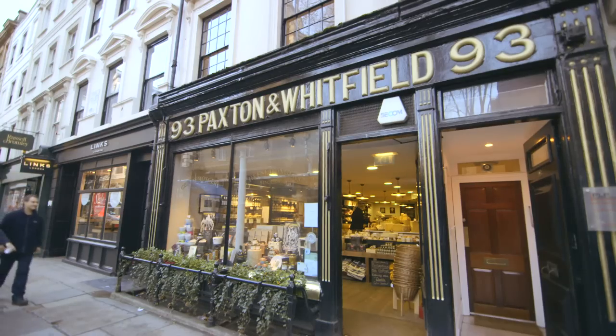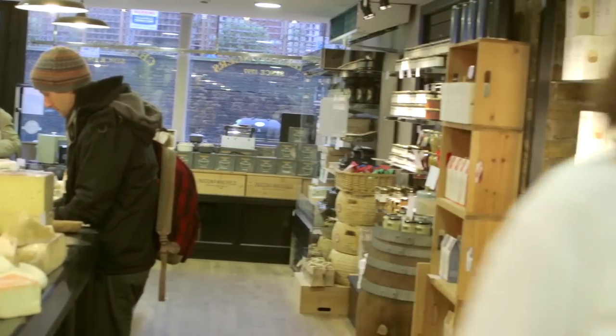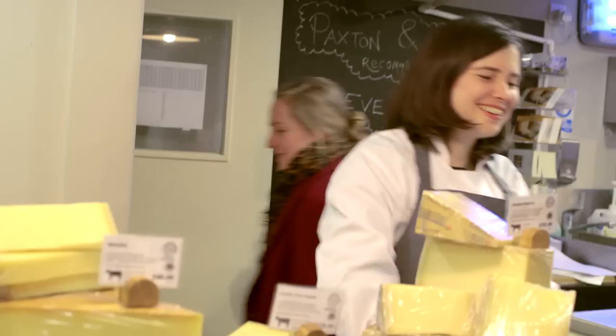My name is Hero Hirsch and I'm the manager of the German Street branch of Paxton and Whitfield. I spent a few years at college studying to be a pastry chef and then worked as a pastry chef for about five years afterwards. So that was where I began buying cheese, principally for other people, but nonetheless getting experience in artisan cheeses.